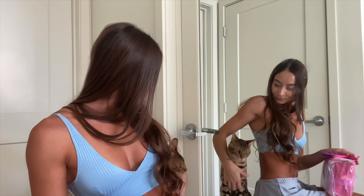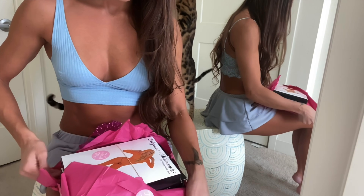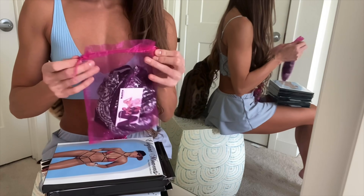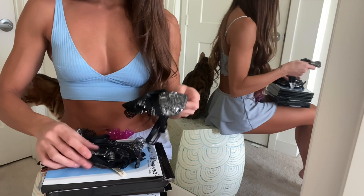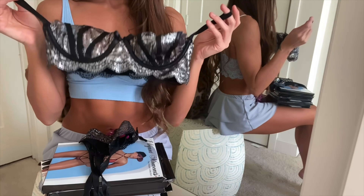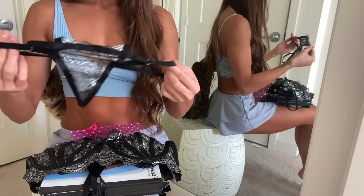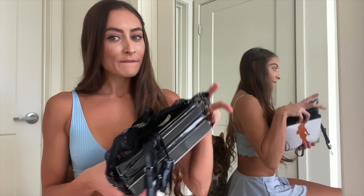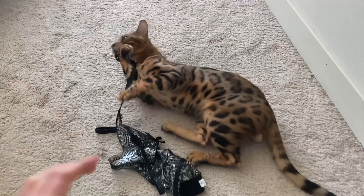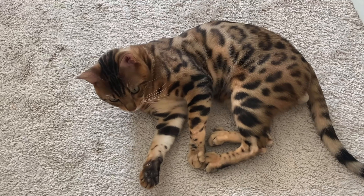What are you doing, little man? It looks like they sent me five pieces so I'm gonna try these on for you guys. He literally took off with this — give it back! Come on, buddy. I don't want you to ruin it. You're so cute though.